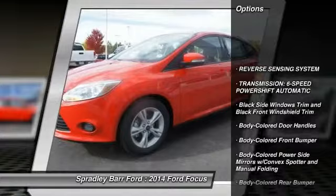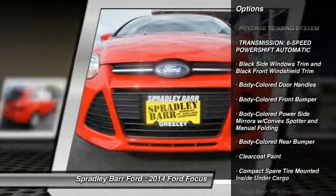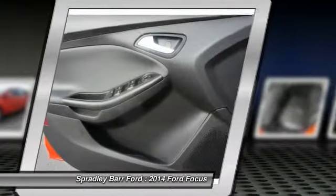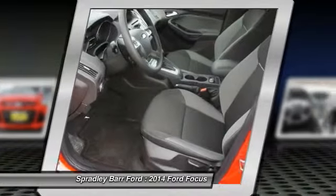Front wheel drive, compass, outside temperature gauge, day night rear view mirror, body color door handles, four piece floor mat set, low tire pressure warning.